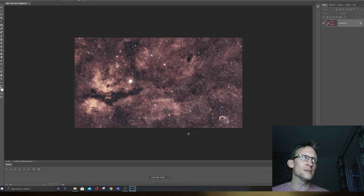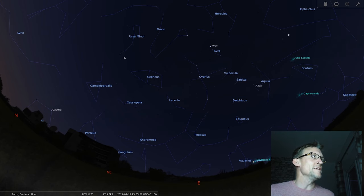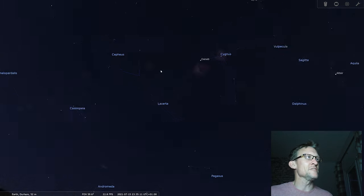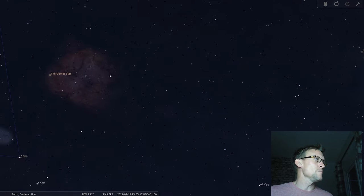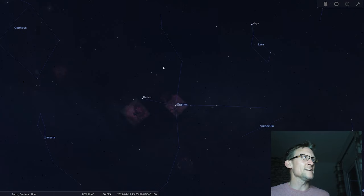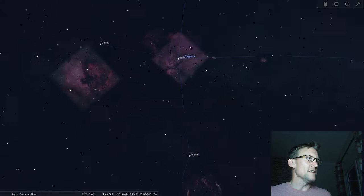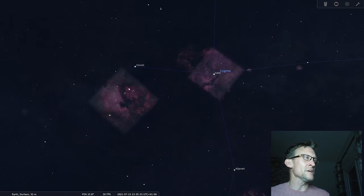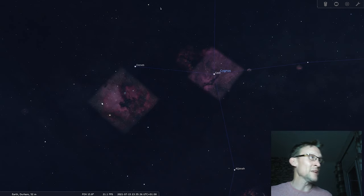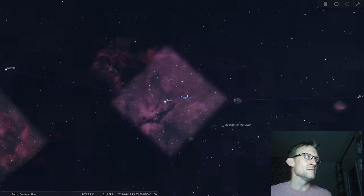Over in Stellarium — here in Ursa Minor is the Pole Star, Polaris. Coming slightly down, there's Cepheus with some nice targets — Elephant's Trunk nebula in there. And coming across, we've got Cygnus. In the centre there are some great targets: the Veil Nebula here, and the Pelican and North American Nebula over here.